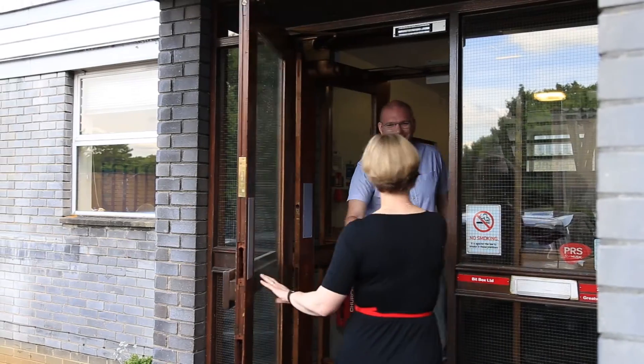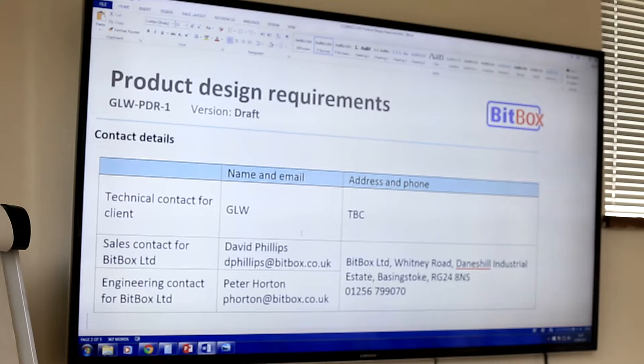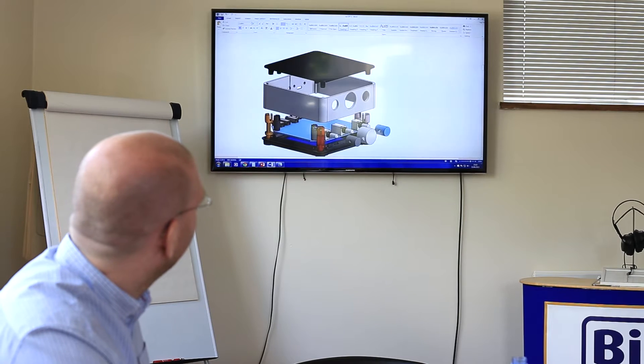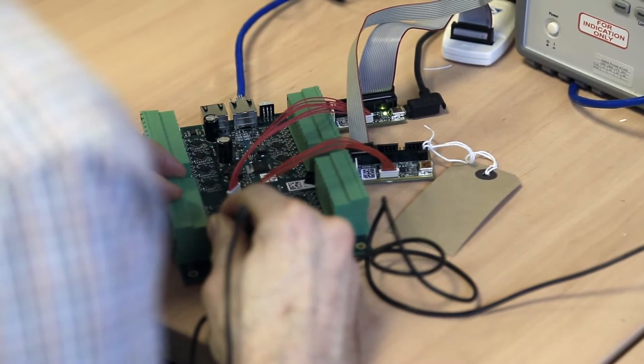The process starts when you come in and present your idea to us and we capture the specification for your product. The outcome of the initial meeting is a product design requirements document and a quotation. The product design requirement document is a specification to which we work, and our engineering team will use this document to provide exactly what you want, and then the manufacturing team who will put the product together again to meet your specification.